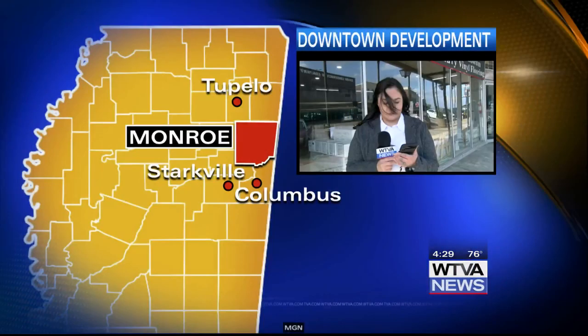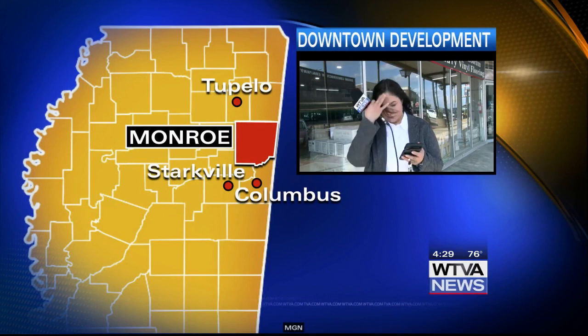New at four. A lot of things are happening in downtown Aberdeen. Folks are investing in their businesses to attract residents and visitors. WTVA's Veronica Mejia tells us what's new.